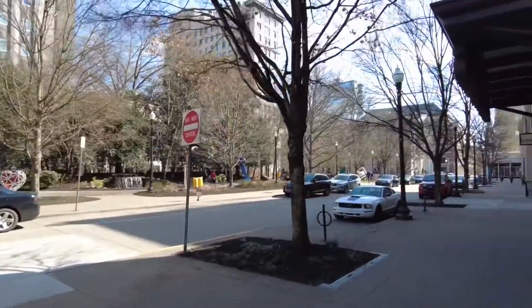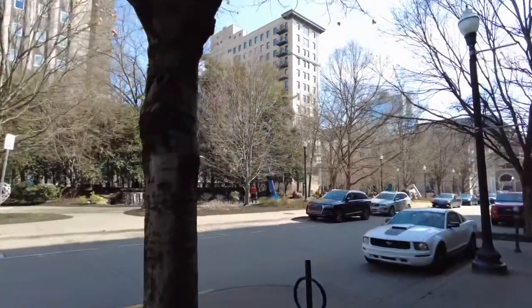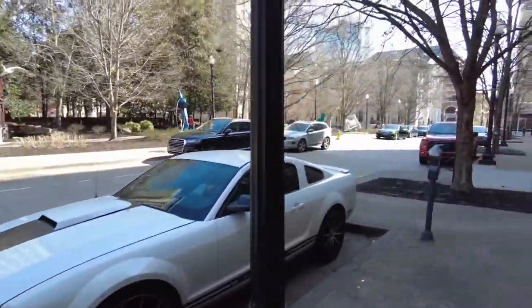We got it on follow — downtown in Market Square. This is part of Market Square, and that beautiful, beautiful Mustang wasn't there a minute ago.